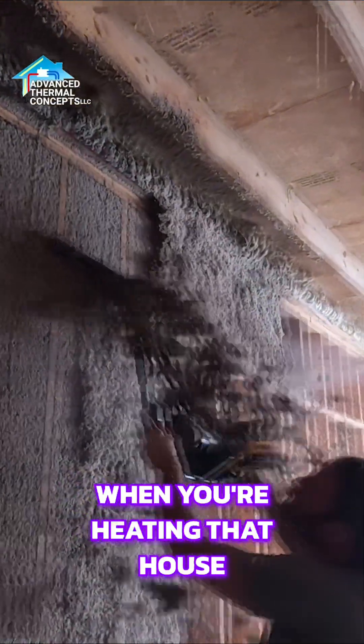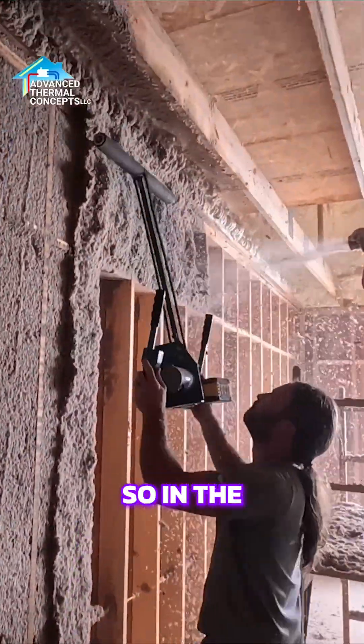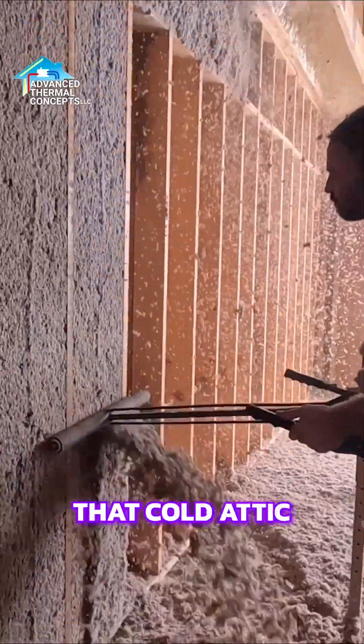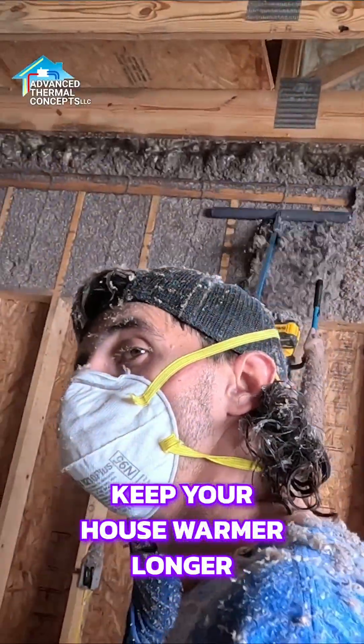In the winter time when you're heating that house, heat moves from more to less — that's the only way it goes. So in the winter, that heat is going to try to move by air movement and stack effect up into that cold attic. If you use an insulation that's better at stopping air movement, it's going to keep your house warmer longer.